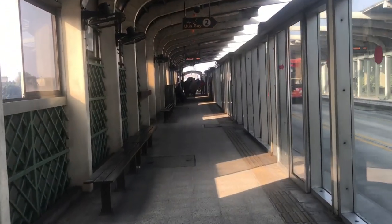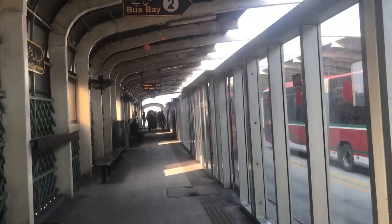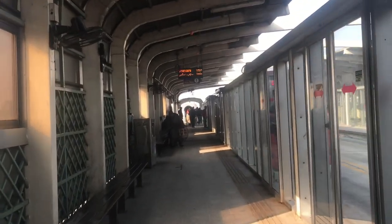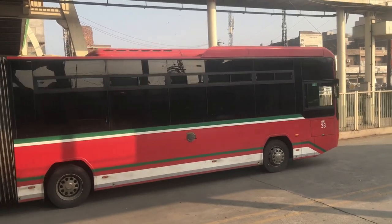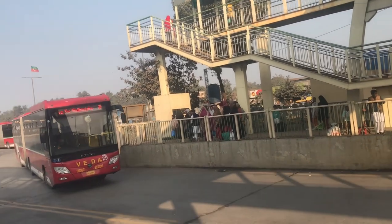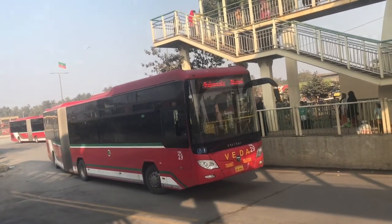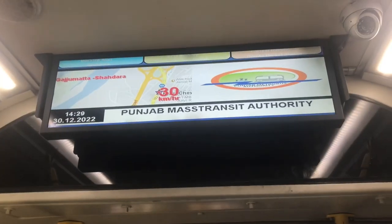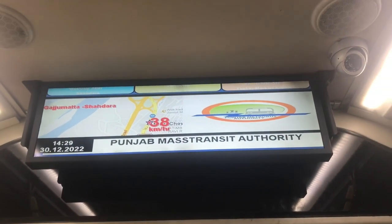So this is the metro bus — it is very big and there is a lot of rush with many people coming in. Now we are waiting so you can see what it is like. This is a screen which shows the speed and the stops.